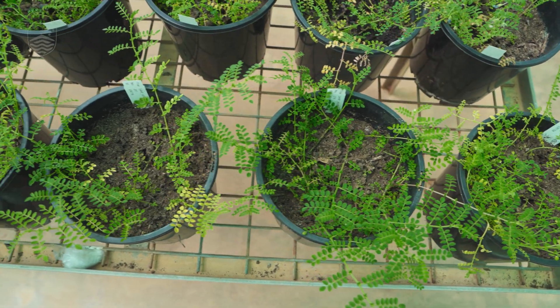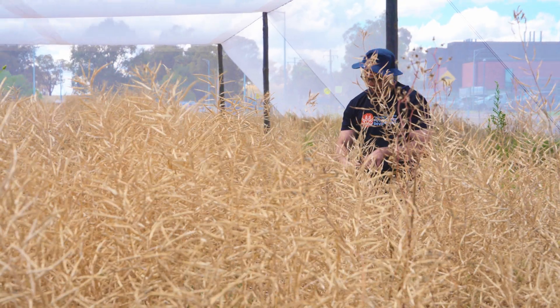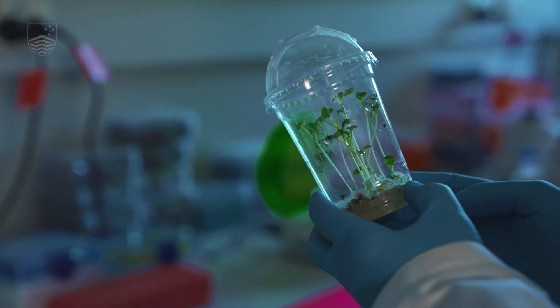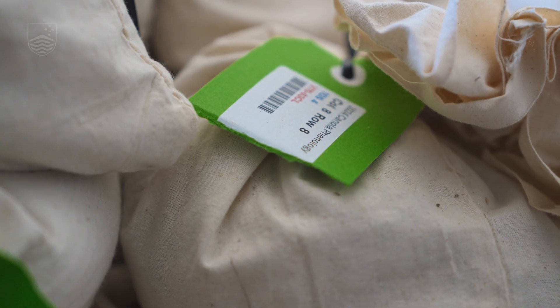We can't just say we made a thing and take that out there and expect that everyone is happy to adopt it, participate in it, or eat it. Working with the growers and breeders, trying to identify the problems that they are facing, and then delivering impactful research — that's what matters.